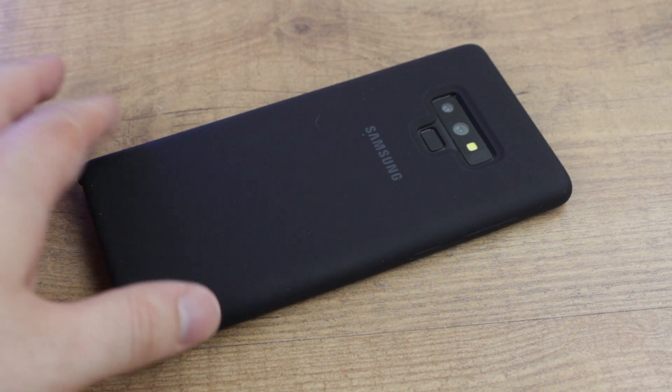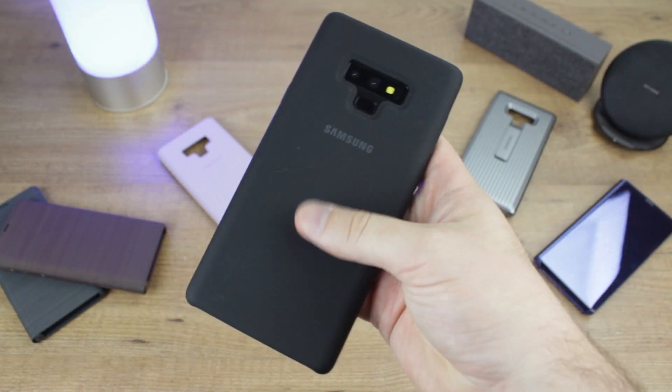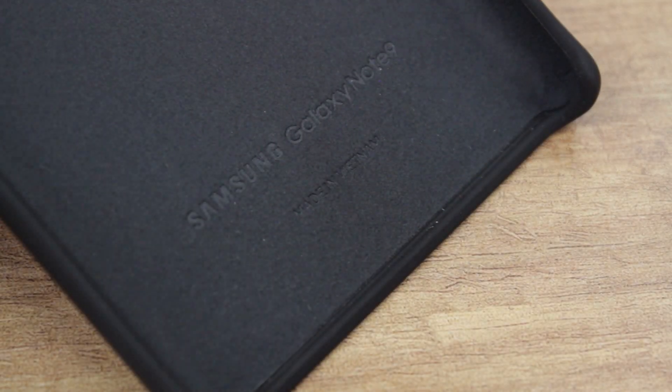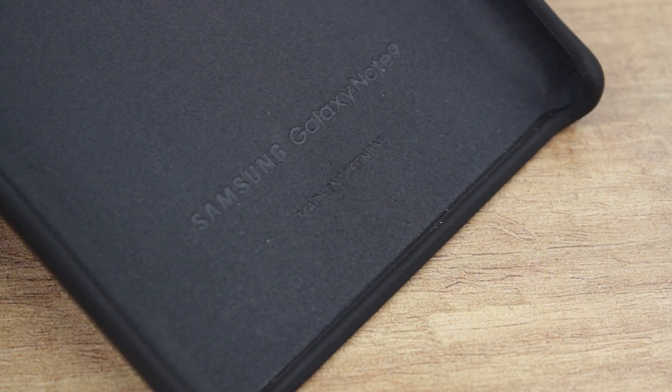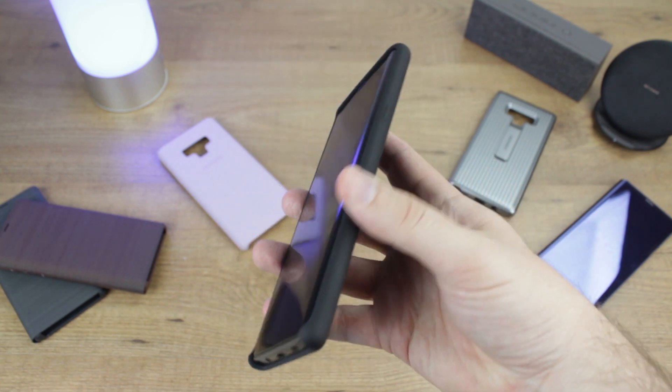While this cover may not be the most protective case in the world, it will still provide a decent level of day-to-day protection against light scratches and scrapes, while on the inside you'll notice some microfiber lining which will keep your back nice and scratch free. Overall a top pick for those after a case that oozes style in a very sophisticated manner.